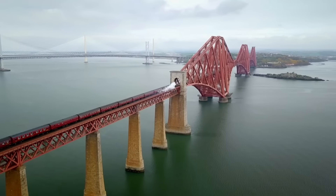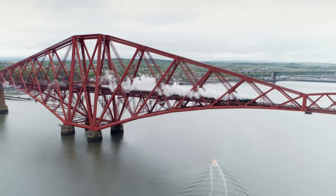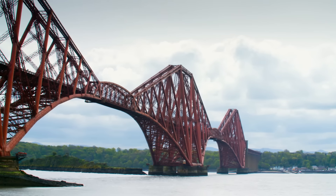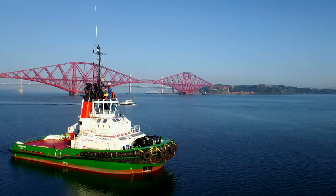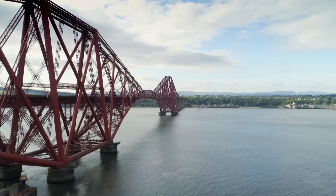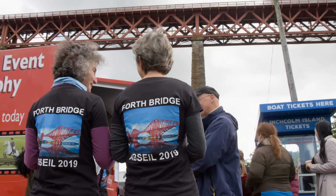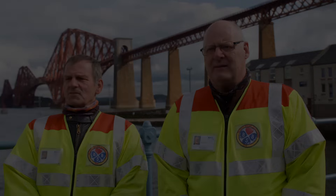Heading out of Edinburgh Waverley on the line north to Aberdeen, you cross one of the most staggering engineering achievements of the 19th century — the Forth Bridge. Nearly two and a half kilometres from end to end and made from 53,000 tonnes of steel, it took seven years to complete. A true emblem of Scotland and a UNESCO World Heritage Site, its graceful image has been printed on everything from souvenir tea towels to £20 notes. It's a beautiful piece of engineering — the word is iconic.